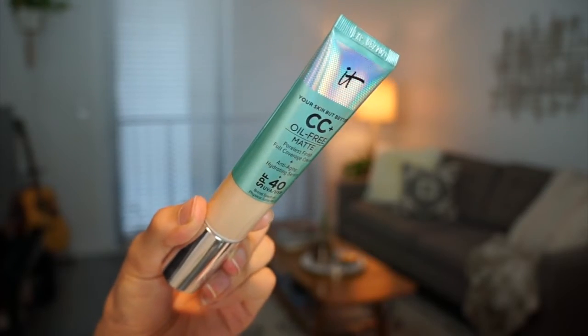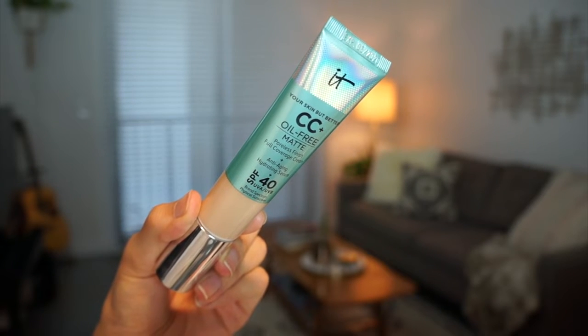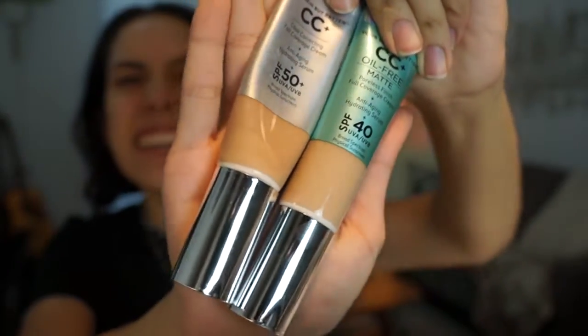Is this even worth buying? I'm gonna get my hair out of my face. This one is the new IT Cosmetics oil-free CC Plus Matte Poreless Finish and right off the bat these look so much different color-wise. You see how much darker and warmer that looks? I have a feeling it's because this has oxidized a little bit over time. This is scary because it looks a lot lighter and they're both light. Long term over the course of the day, that's kind of a problem.